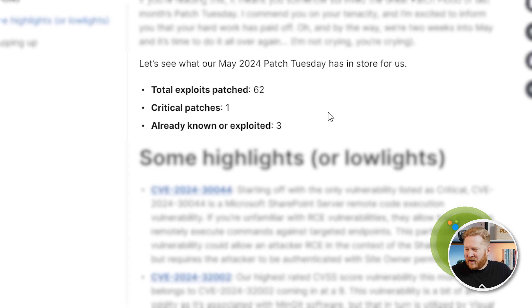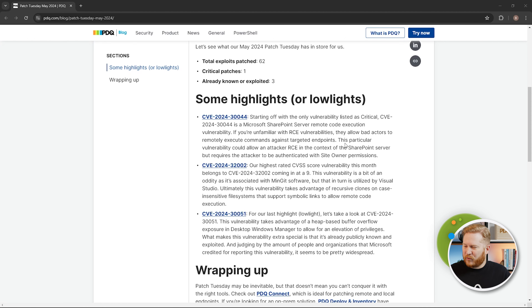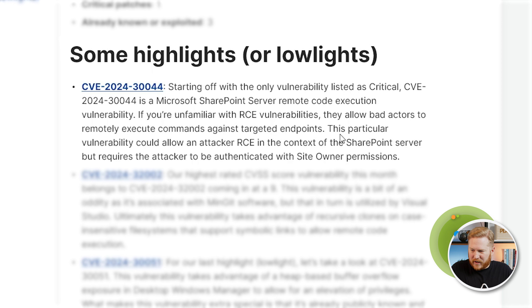Let's dive into it and see what we get for this month — see if it's as bad as last month. Total exploits patched: 62. That's already looking like a third of last month, so we will take that as at least a small win. Critical patches: 1 — also not too bad. Known and exploited: 3. So let's dive into some of the highlights, or lowlights.